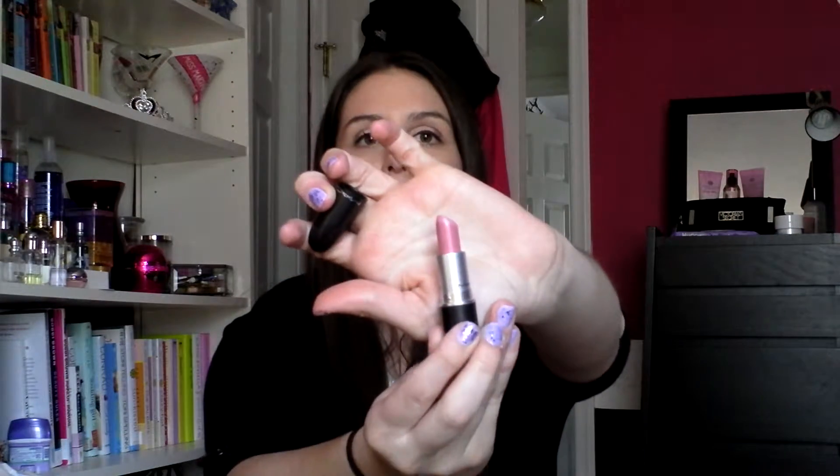The next lip product that I love — it's like my holy grail lipstick — is my MAC Angel lipstick. And this is just like a really nice neutral light pink. Super, super gorgeous. It's really wearable for me and my skin tone. That is what Angel looks like. I love this lipstick.